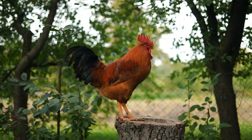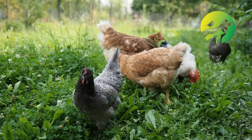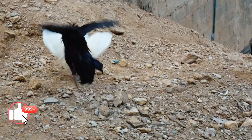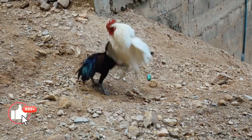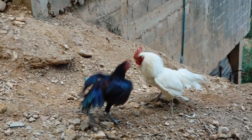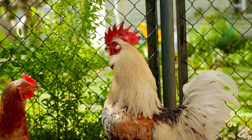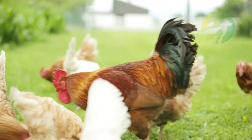The rooster, Gallus gallus, is the male of the hen, commonly treated as a heraldic animal. Throughout history, these animals were also utilized in a sport currently illegal in several countries called cockfighting.